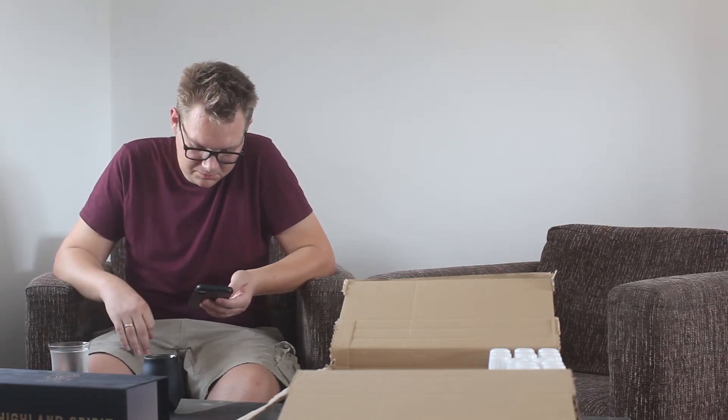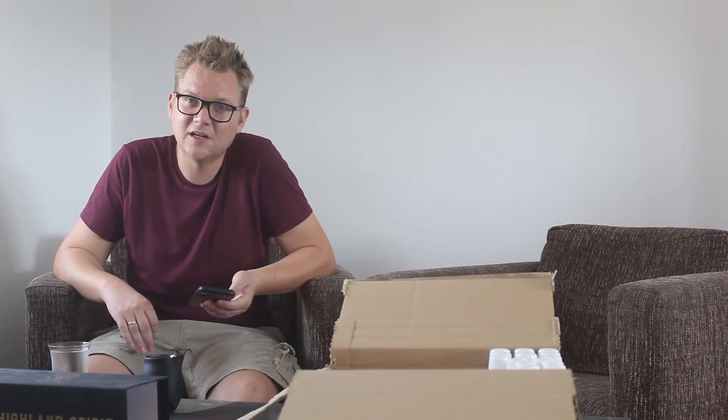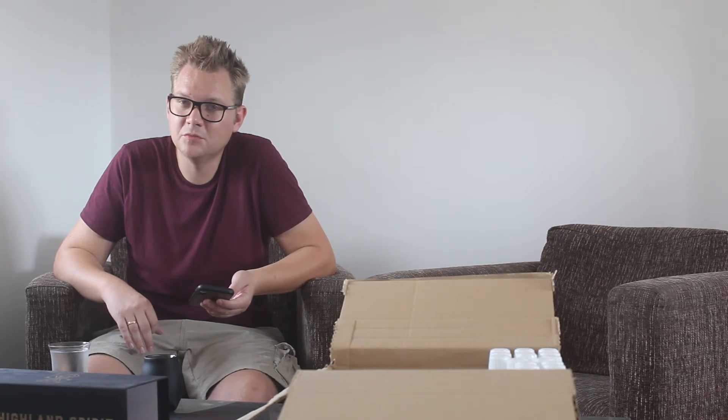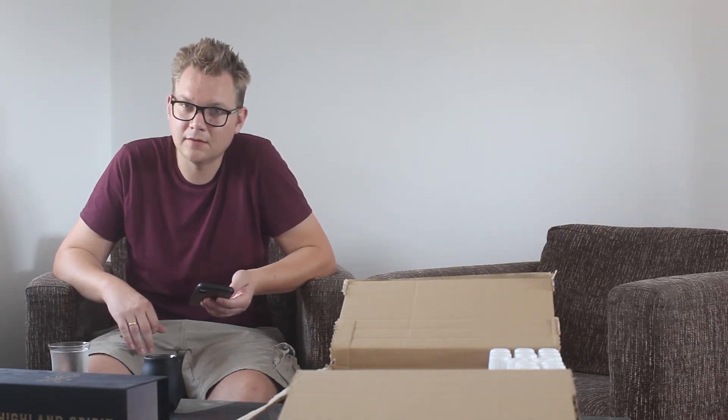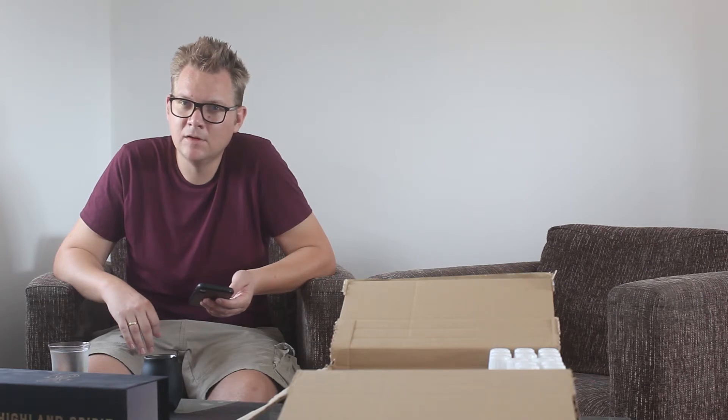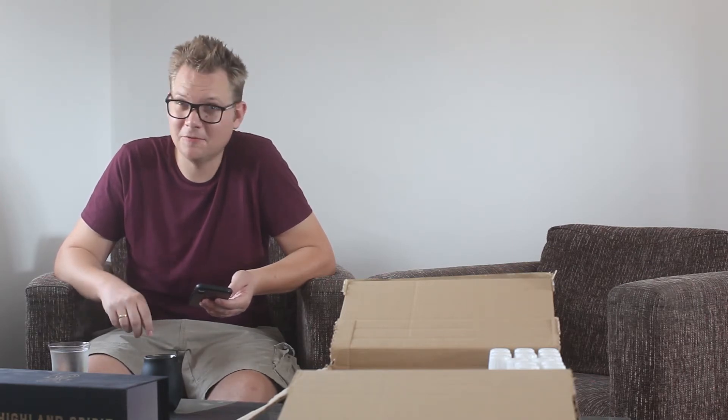As for the price — I really like this one. If it would be like 150 euros, I would buy it. If it would be less than that, I'm thinking to buy a bottle again this afternoon. I really, really like this whiskey.